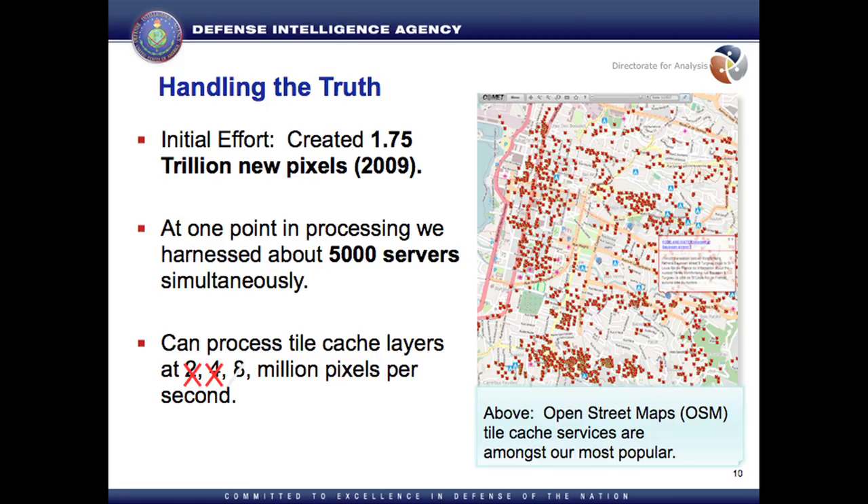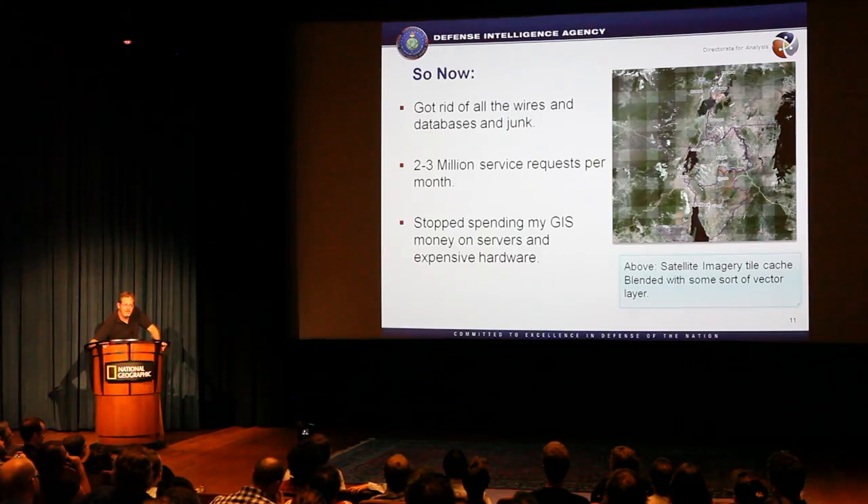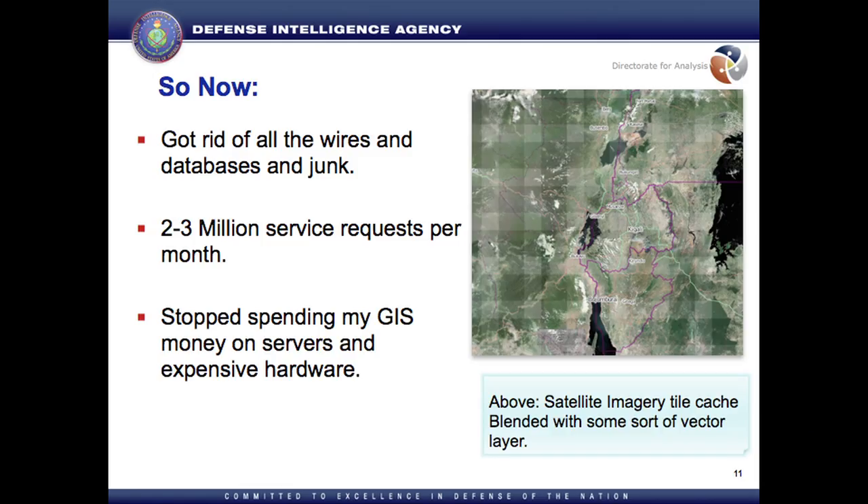We have many more pixels than that now. At one point we surged to 5,000 servers. We can scale this — time doesn't matter. Two million pixels per second, 8 million, 50 million — it's just a number of servers we harness. So now I've gotten rid of all my wires and databases and junk, and I've got it lightweight — it's just disk.